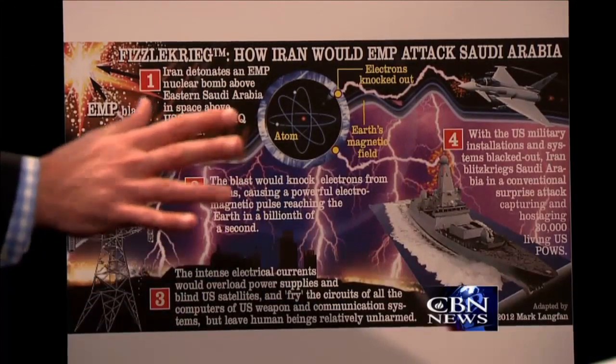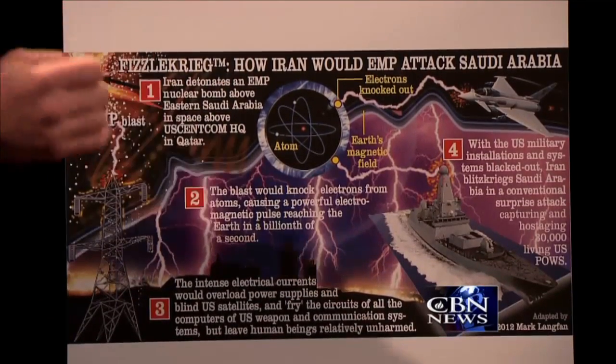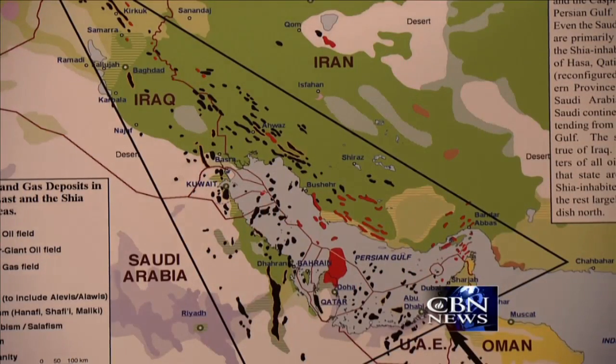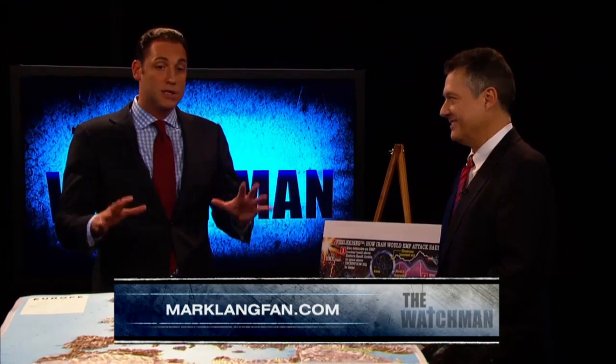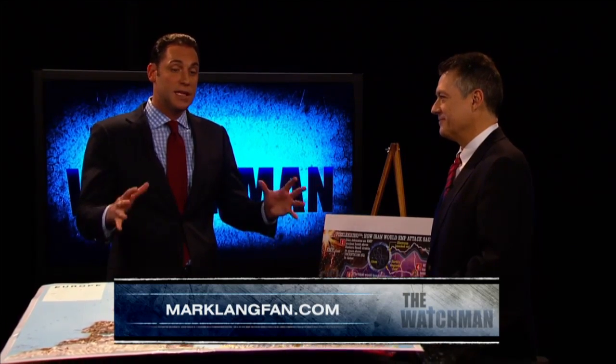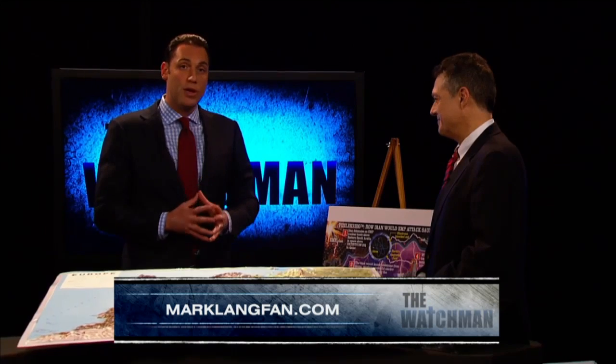Iran has already tested this EMP technology in the Caspian Sea. Iran could use an EMP against Saudi Arabia, cripple Saudi Arabia's electrical grid and everything, then march right in and take those oil fields in eastern Saudi Arabia. And there you have an Iranian caliphate controlling some 56 percent of the world's oil and natural gas supplies. Mark, thank you so much for breaking it down. Go to marklangfan.com — you can find all these amazing maps. Show them to your friends, share them with your family. This is not an Israeli problem — it is your problem, my problem, the world's problem.